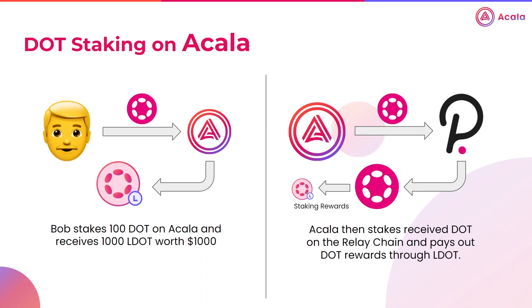However, to provide DOT stakers simplicity and maximum flexibility, the Akala team have created a liquid staking product called LDOT. LDOT is a token that functions as a receipt for staked DOT. So when you stake through Akala, you give Akala your DOT, which are then staked for you on the relay chain. In return, Akala gives you LDOT tokens, which represent your staked DOT balance and staking rewards.